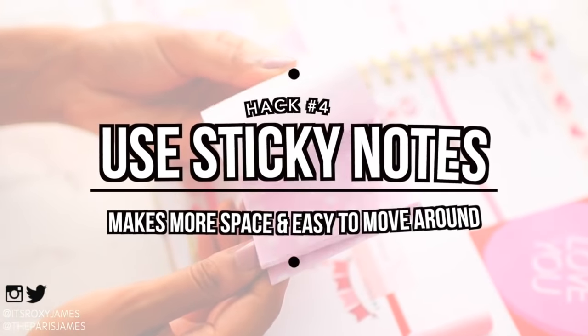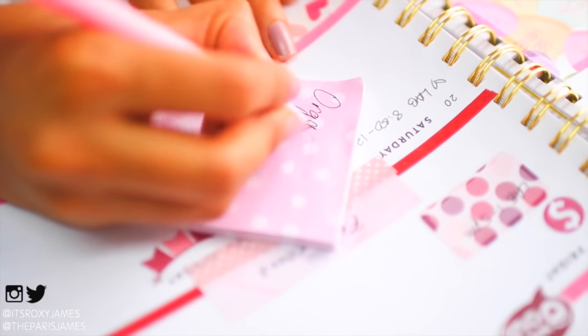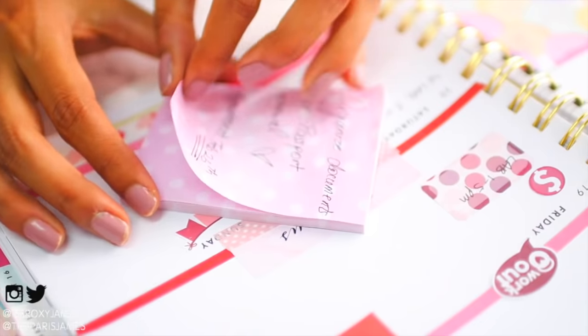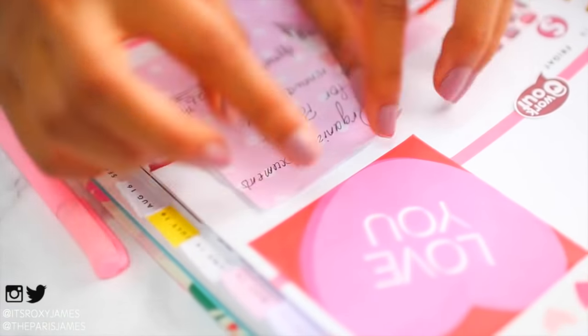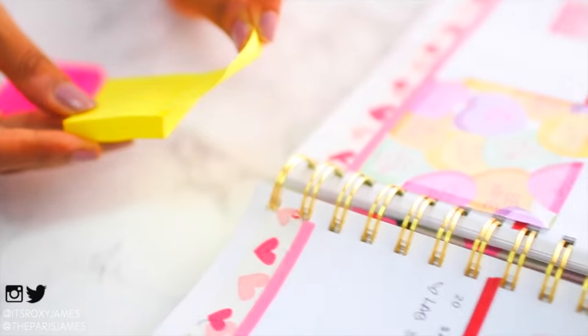Hack number four is to use sticky notes because they give you a lot more space to write on and they're really easy to move around to suit your needs — especially if you're unsure of any events or have any last-minute changes. This is so much better than constantly having to erase or scratch out your planner.